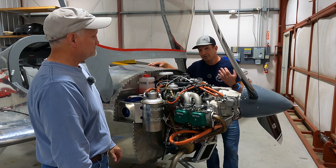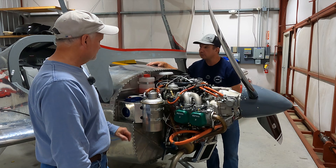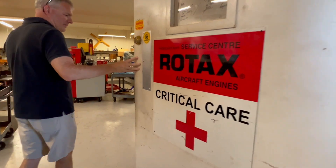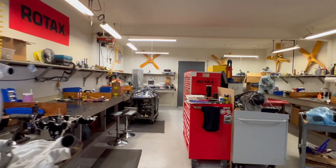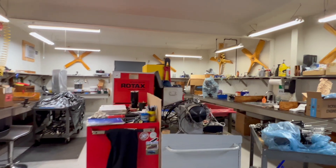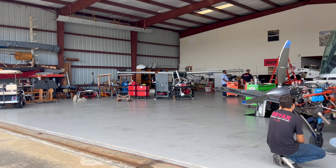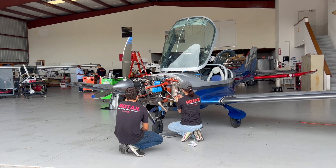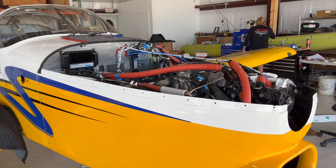We've also done another video on our visit to Lockwood Aviation down in Florida to do our transition training in the RV-12. While we were there, we spent some time in Lockwood's Rotax shop and learned a lot — talking with some of the techs and with Phil Lockwood. We walked away with even more knowledge, and I think it helped when it came time to start this engine for the first time. Lockwood Aviation in Sebring, Florida — if you have any questions about Rotax, they're the place to go.